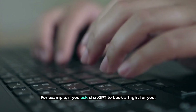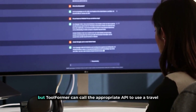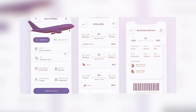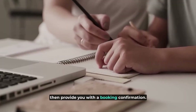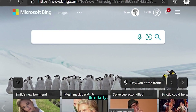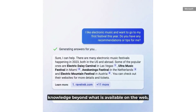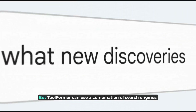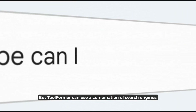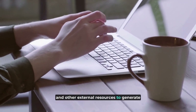For example, if you ask ChatGPT to book a flight for you, it can't do that on its own. But Toolformer can call the appropriate API to use a travel app to access flight information and booking tools and then provide you with a booking confirmation. Similarly, if you ask Bing Sydney a complex question that requires knowledge beyond what is available on the web, it might not be able to provide an accurate answer. But Toolformer can use a combination of search engines, fact-checking tools, and other external resources to generate a more comprehensive and accurate response.